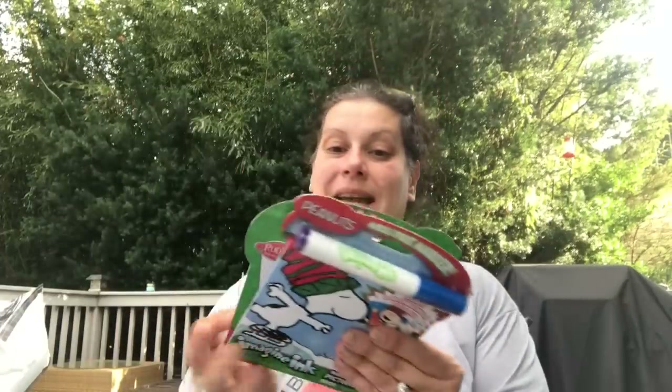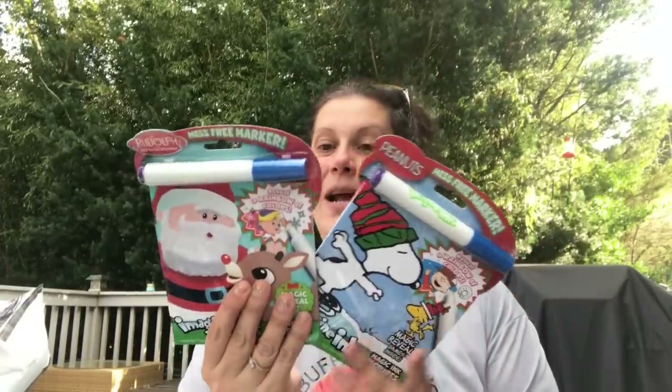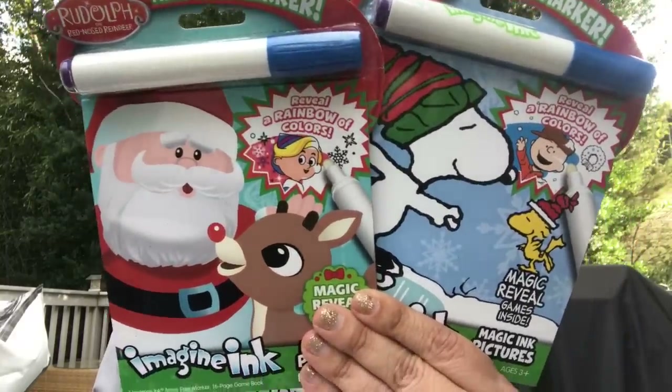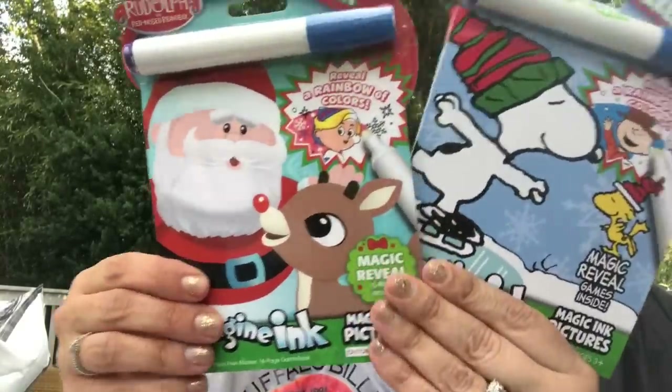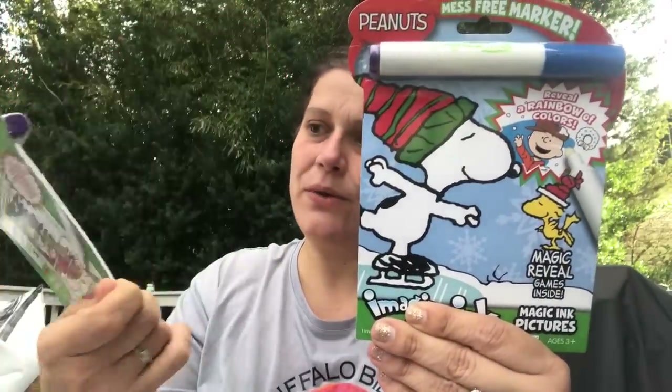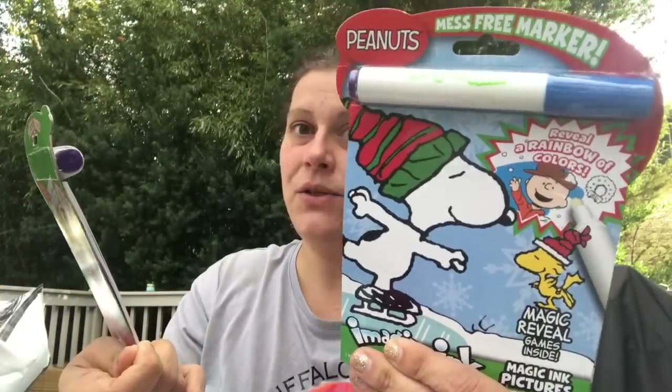They had these again — I bought them last year but I'll get them again for my son because a dollar is a great price. These imagine ink things — they had two Christmas-themed ones and I picked those up: Rudolph the Red-Nosed Reindeer and Snoopy. Very cute.